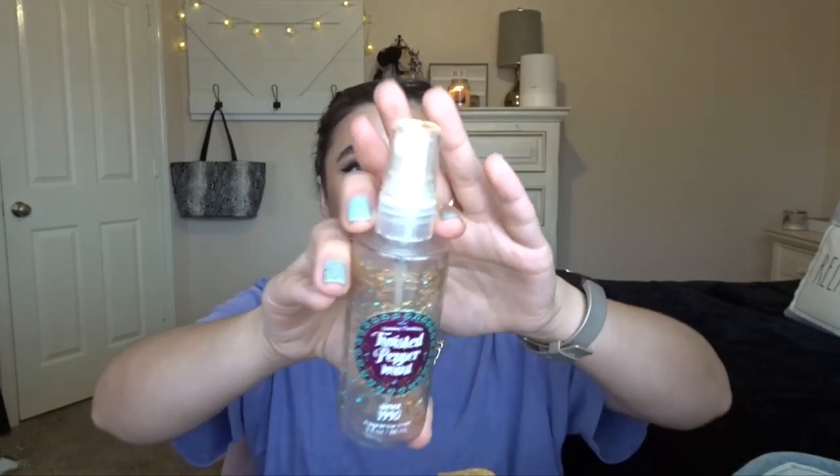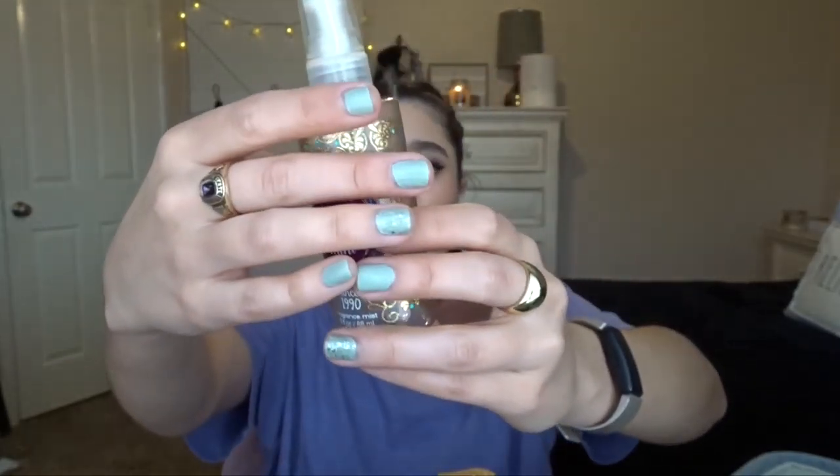The next thing I have is the Twisted Peppermint Mini Fine Fragrance Mist from 2016. I had been working on this in my project Use It Up. It started in December and I finished it the first week of February, so that tells me the mini Fine Fragrance Mist takes me about two and a half months to finish. I don't like Twisted Peppermint in the Fine Fragrance Mist, but I do like it in the lotion and shower gel. I will not be repurchasing it in a mist.